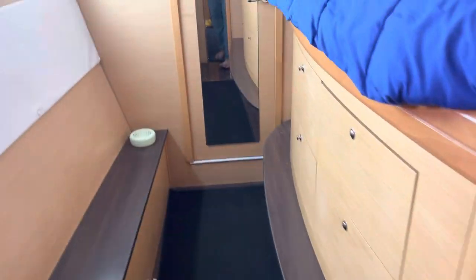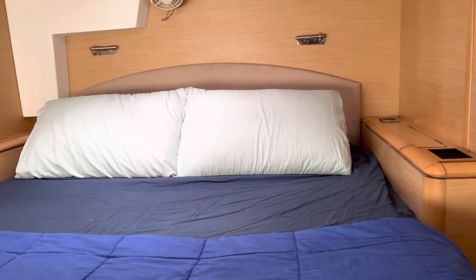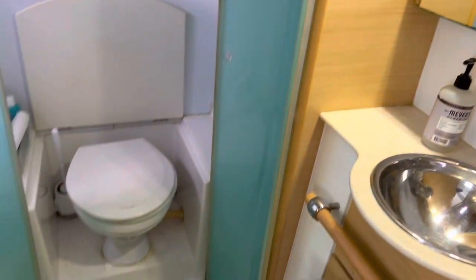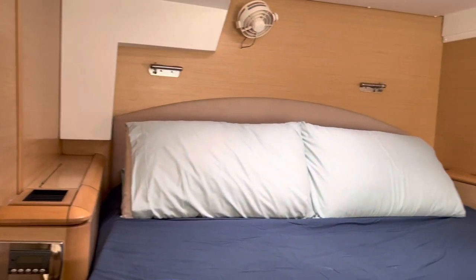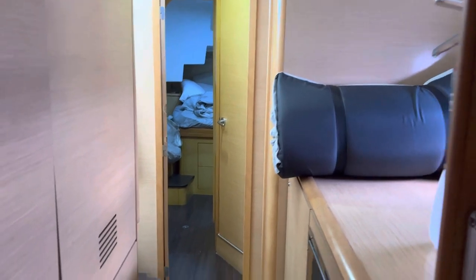Forward on the port side there's another full-size berth facing outward, with a wet head going further forward. It's an elevated bed — I know the girls like that. There are runners all over, which is kind of nice actually.